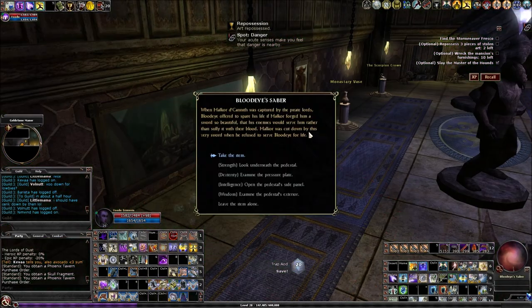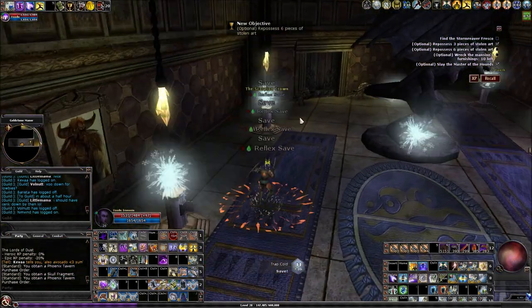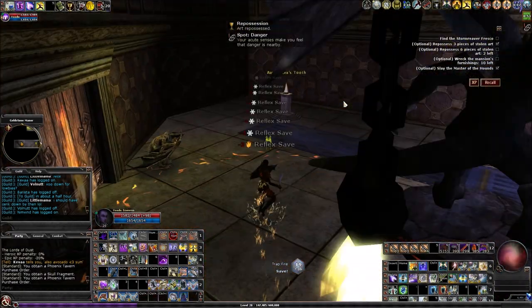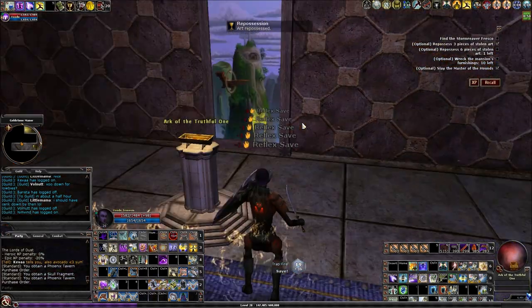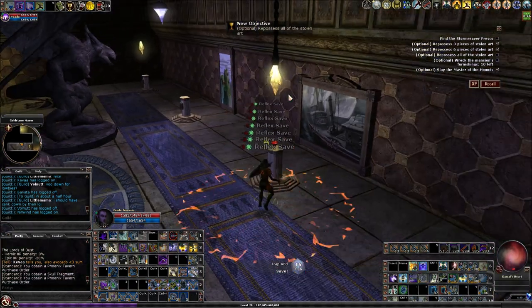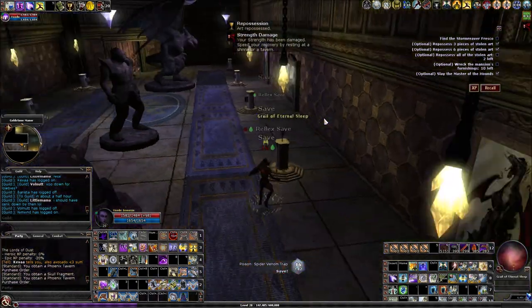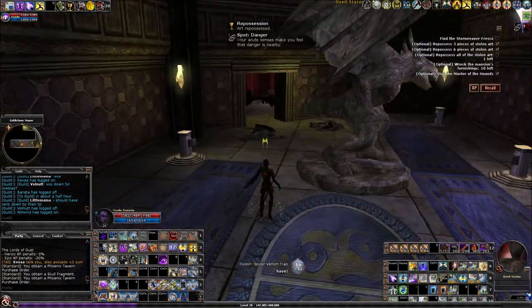If you bring an over-level character in here, grabbing all these items real quick isn't going to hurt you. But if you come in at level on elite or reaper, these traps are going to blow you up — these are some scary traps when you're doing this at level. Finally got the right one — door's open.